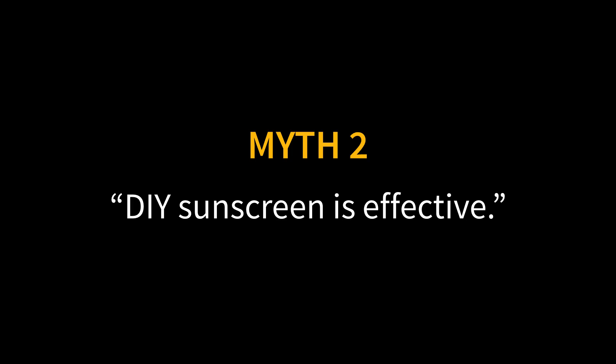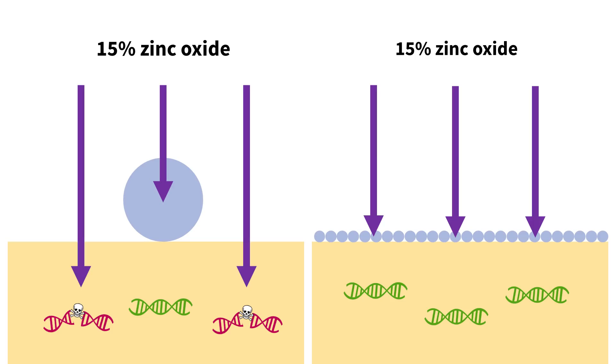Myth two: you can make an effective DIY sunscreen from zinc oxide powder or diaper cream. Don't do this! It might save money in the short term, but do you know what costs even more? Skin cancer! You can't ensure that zinc oxide stays spread evenly on your skin at home. It's hard enough for cosmetic chemists with industrial machines, proper emulsion systems, and proper SPF testing — so the chance you can do it at home is just minuscule. You shouldn't play lotto with your health like that.